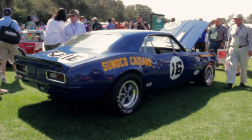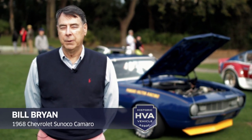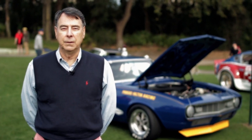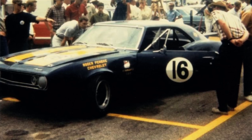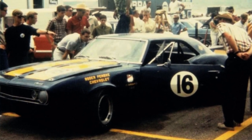This is a 1968 Sunoco Camaro. This car matters because it was one of the six Penske Camaros built to defend the Trans Am Championship against Ford and Chrysler in the 60s. This is the first '68 car that was built, and this car ran all the Trans Ams that year.